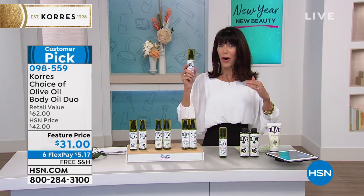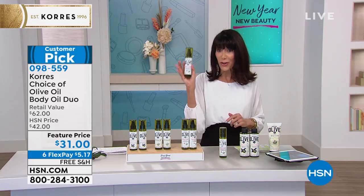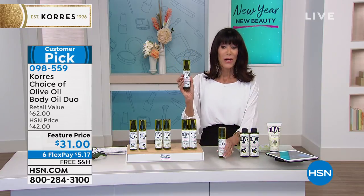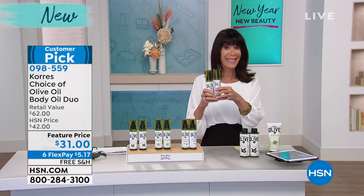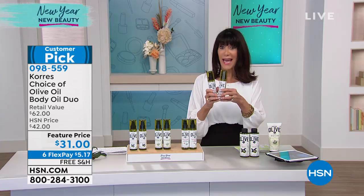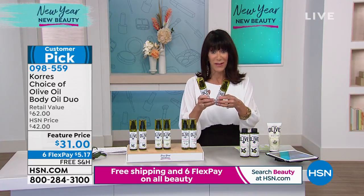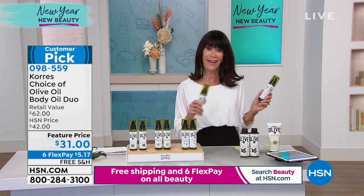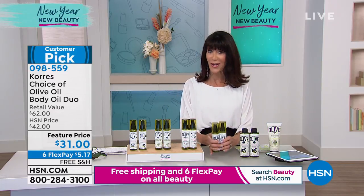For our beauty show today we pulled out all the stops. It's $31 for one — huge customer pick. We're giving you a second one for free, so you're buying one. It's basically a BOGO today — a $62 value — additionally with free shipping and FlexPay, and then 30 days. So if you're unsure, do it. You have the chance to get it home and try it on your own.